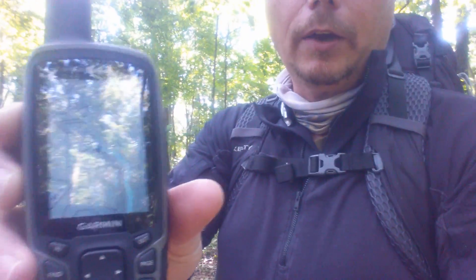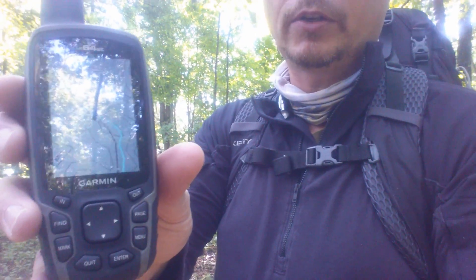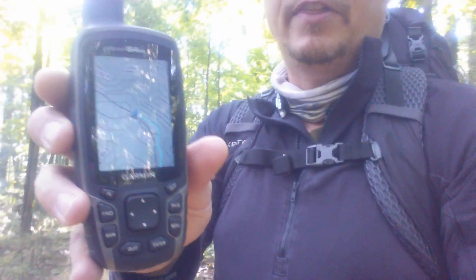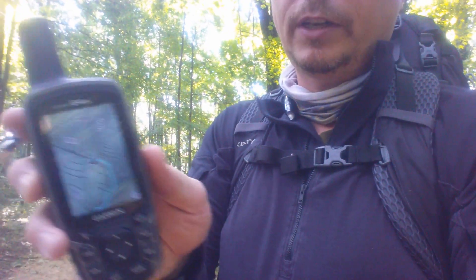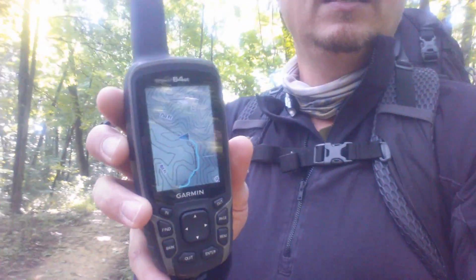A great GPS out here is priceless, folks. You can see the trails marked on there — it's done a really good job on that. A lot of times I'll use the HUMP maps chip in this GPS as well, which marks a lot of trails. This trail happens to be preloaded into the Garmin 64ST, so it's definitely a bonus feature — could be a life-saving feature — having that trail on there.